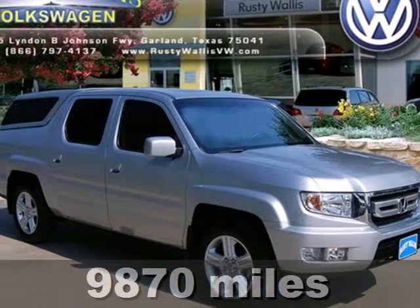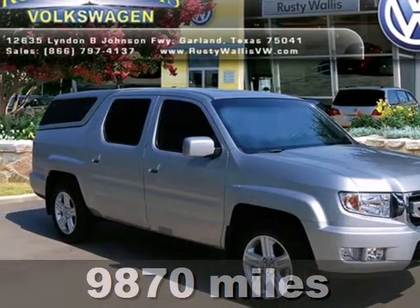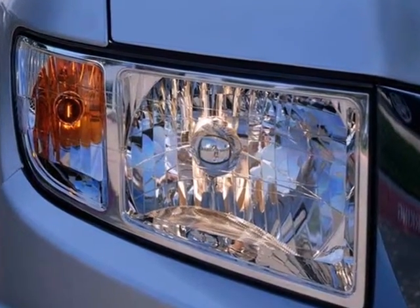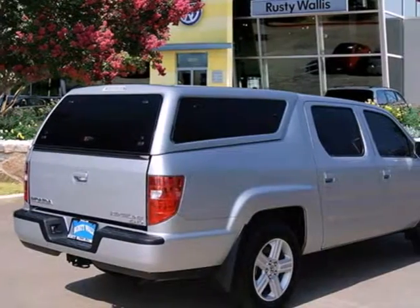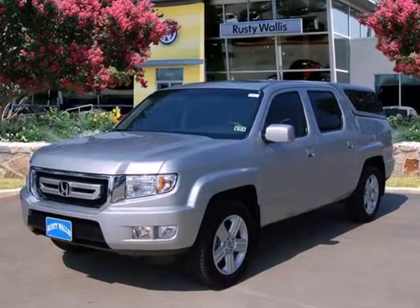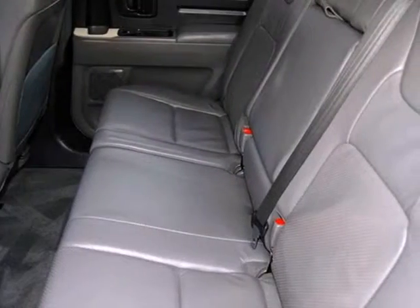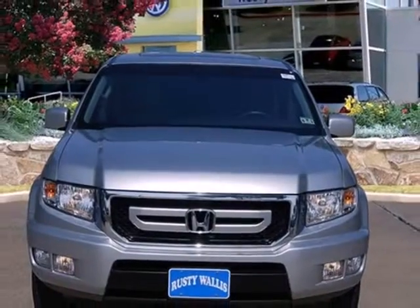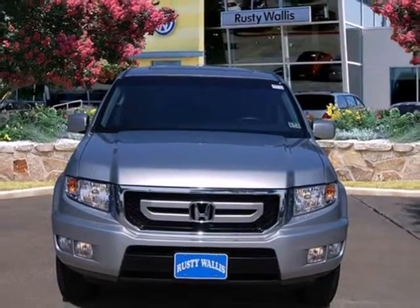It's a 2010 Honda Ridgeline. Dare to compare the Ridgeline to any others in its class with standard amenities including traction and stability control, steering wheel cruise controls, side curtain airbags, trailer hitch, cargo tie downs and so much more. Whether carrying passengers, cruising the interstate, transporting cargo or tackling the off road, it's always easy going in the Honda Ridgeline.